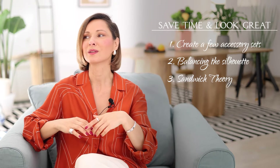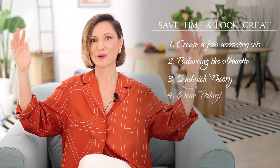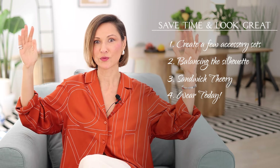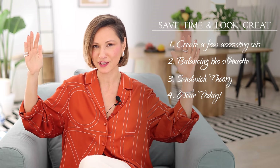Tip number four — and this one will significantly expand the capacity of your wardrobe. Wear things today. Don't wait for that special occasion. You can achieve this by using the styling technique of dressing up or dressing down. Take my dressy skirt, for example.